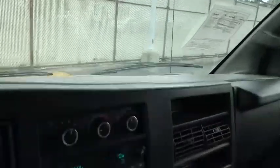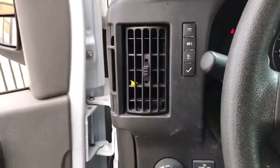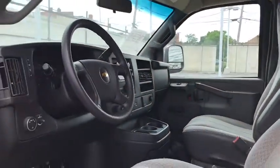This vehicle has less than 35,000 miles. Here are some of this vehicle's great options: traction control, dual airbags, power steering, four-wheel disc brakes, trip computer, power windows, electronic stability control, tachometer, front bucket seats, low tire pressure warning, front wheel independent suspension, and a four-piece floor mat set.